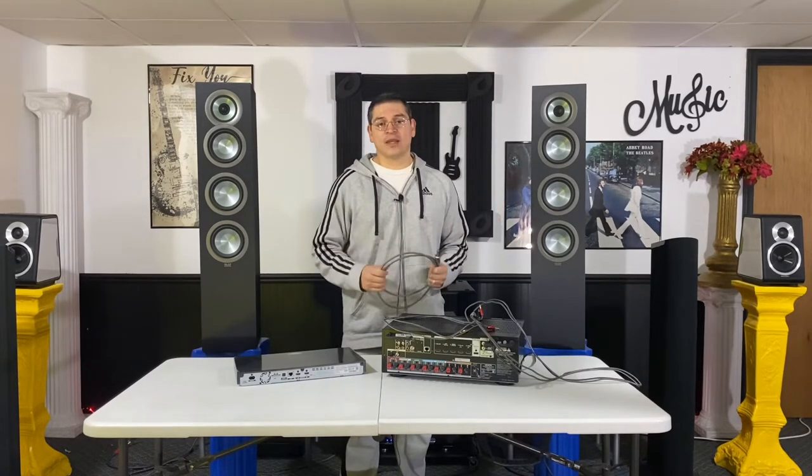Good answer to that — yes you can. There are different setups, such as a 3.1 setup which means you have your center channel and front mains. You could also just have a stereo setup with just your front mains. You won't have surround sound without the other speakers, but you can still get the home theater experience just as well with a two-channel or three-channel system.